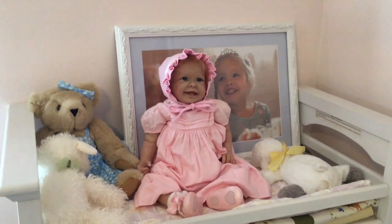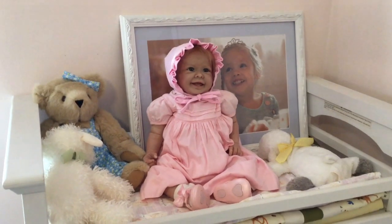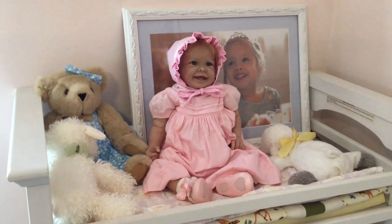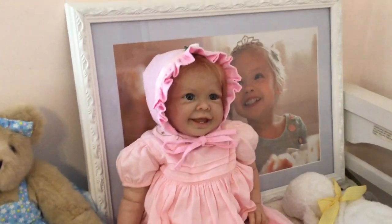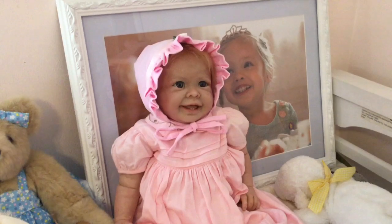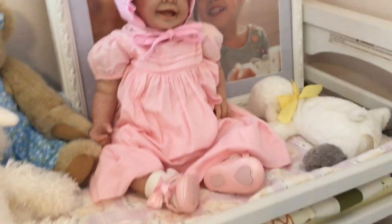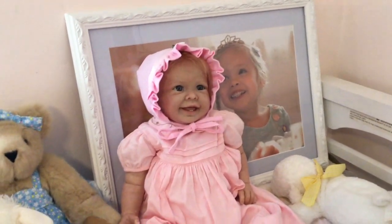Hi everyone. I thought I would come on and do the second part of Theme Thursday for everyone. So here's Kara and she is dressed in a pink bonnet with a nice pink dress on and she has little pink shoes on with pink bows. And there's May in the background.